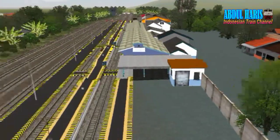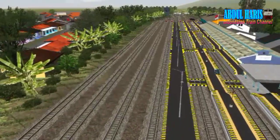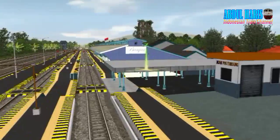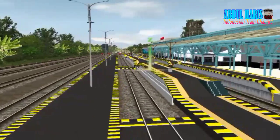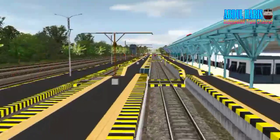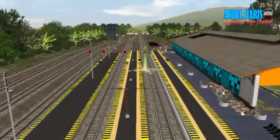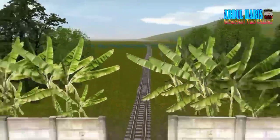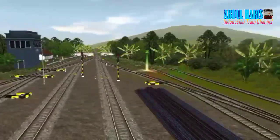Stasiun Banjar ini ada enam jalur. Ada jendela pos timbang, jadi kalau kereta api berhenti di sini harus cek rem karena dari stasiun Banjar ke stasiun Cipendaya itu menurun. Jadi harus ada pengecekan rem di stasiun Banjar. Ada tulisan ke arah Kroya, masih dalam progress.